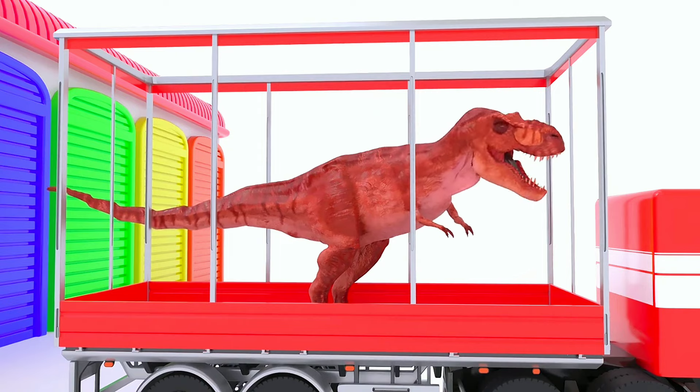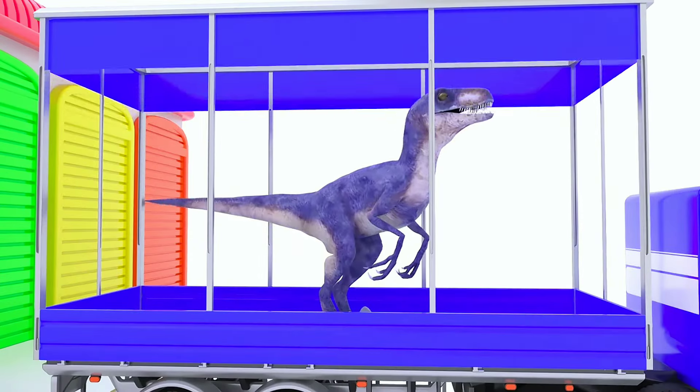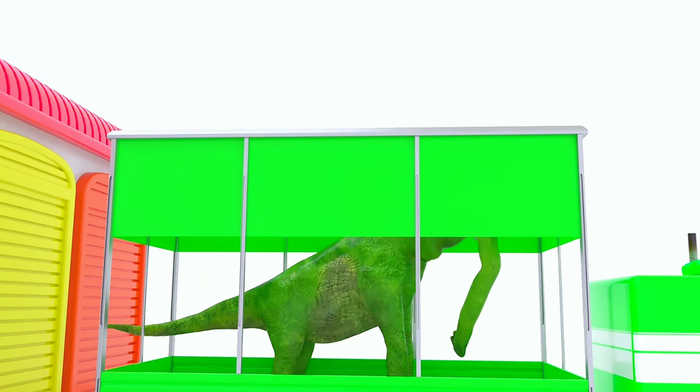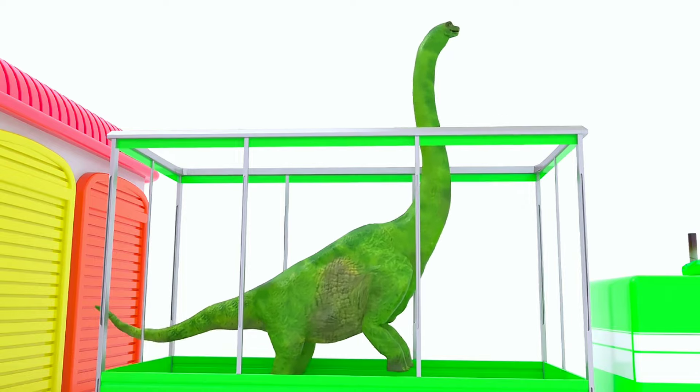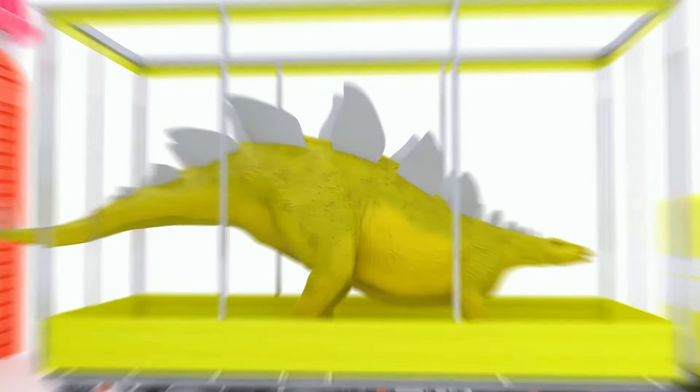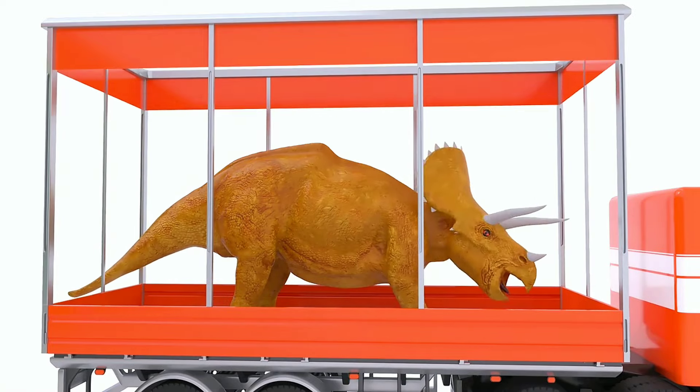First, we have the red truck carrying the dinosaurs, the blue truck carrying the Tyrannosaurus Rex, a green truck that also carries a Brontosaurus, the yellow truck carrying the Stegosaurus, and an orange truck carrying a Triceratops.